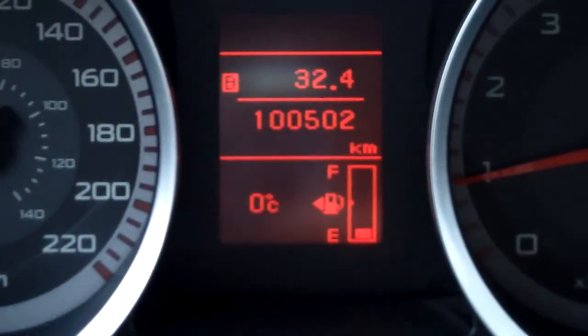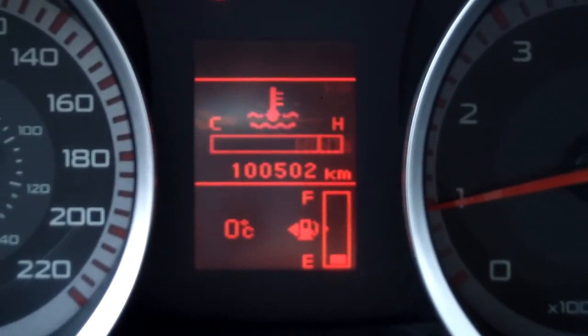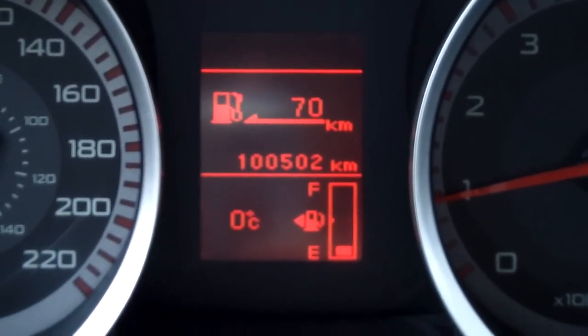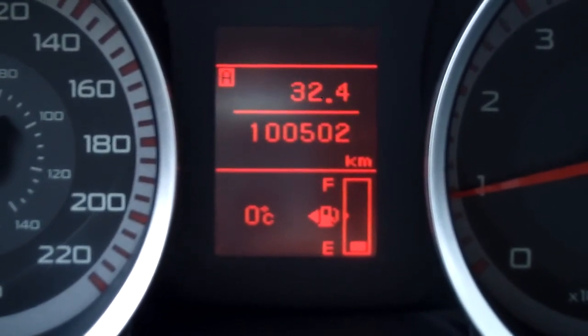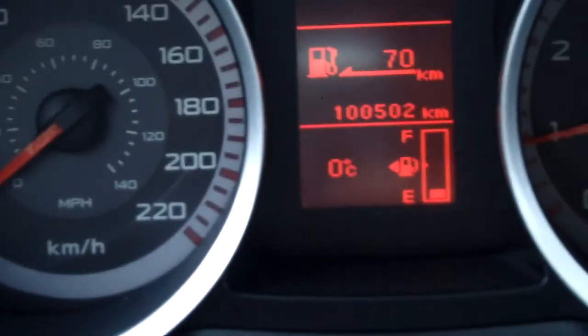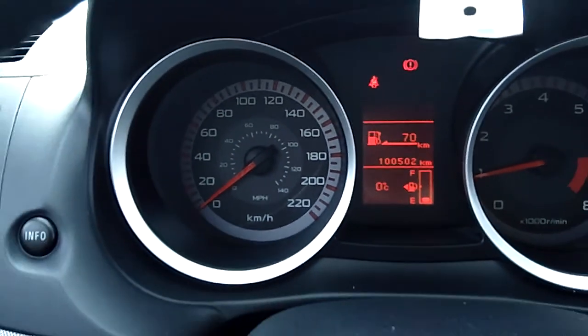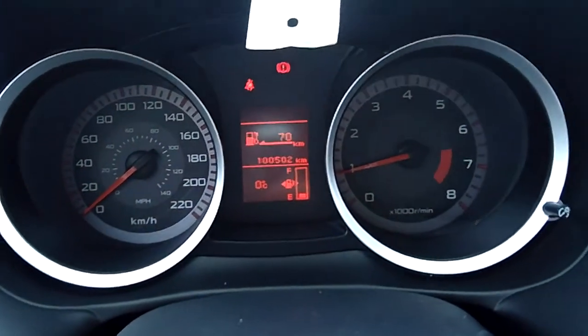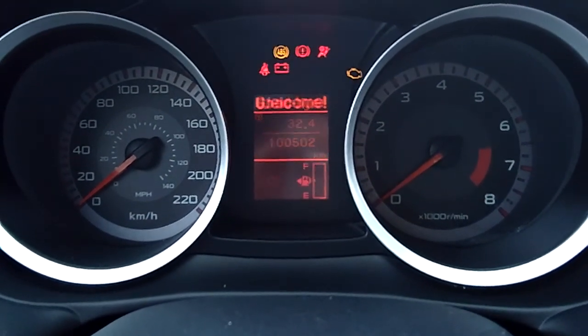The data center shows the vehicle at 100,502 kilometers. This will have factory warranty up to 160,000 kilometers — we'll have to check the in-service date, but that's 10 years from the in-service date. There are no maintenance reminders coming up. It gives you the range on the tank and a driving report as well. The data center up top shows no warning lights.